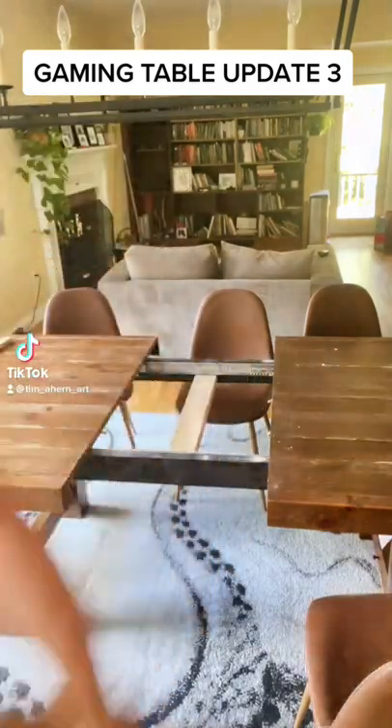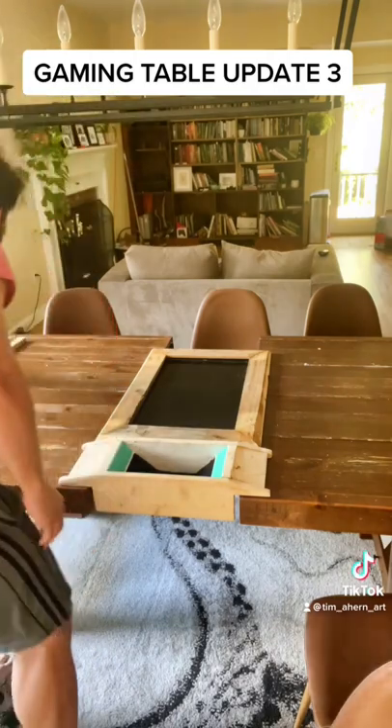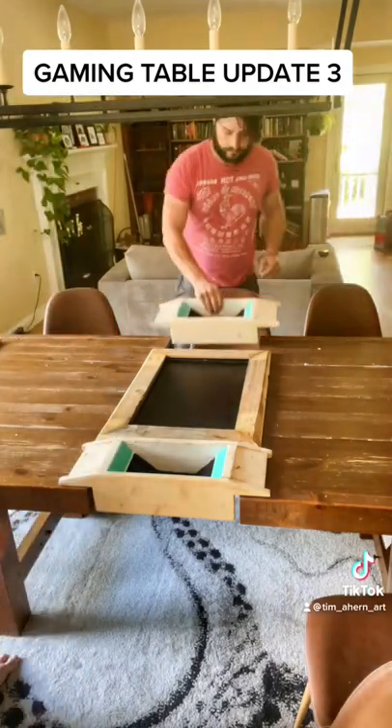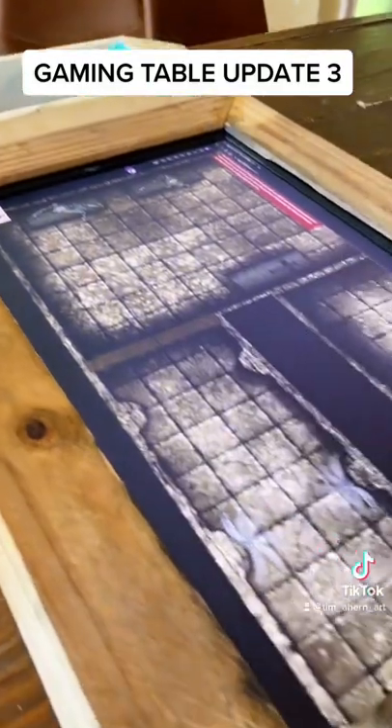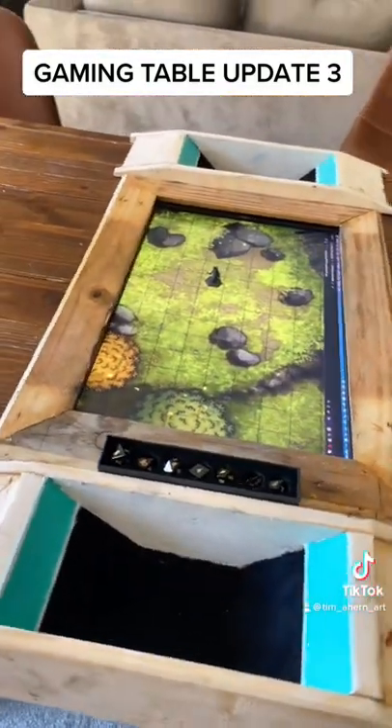The gaming table is nearly complete. If you're following along, you know my wife wanted a D&D gaming table, but one that wouldn't take up a lot of room. So I designed one and made one that would fit into the empty leaf of our table, and I put a monitor in so that we could change the maps on the fly while we were playing with miniatures.